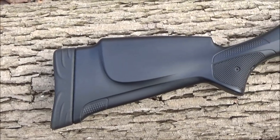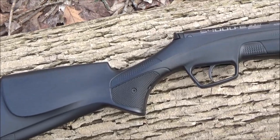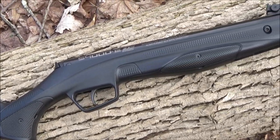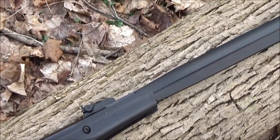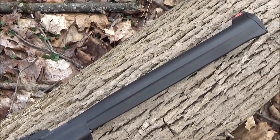This rifle will run you about 150 dollars right now. There are other versions in different colors. There is a wood version, and some of them do come with a scope for a little bit more money.